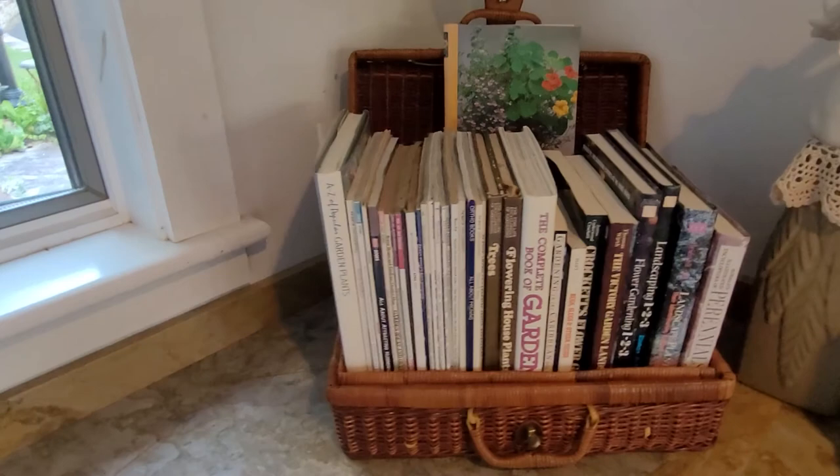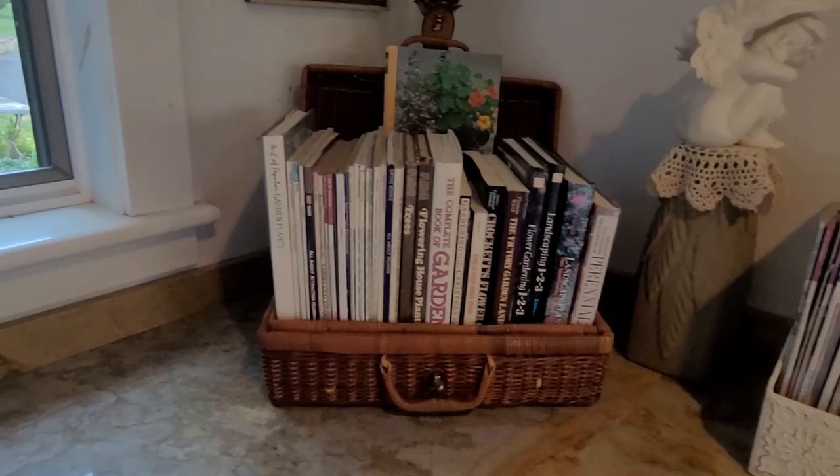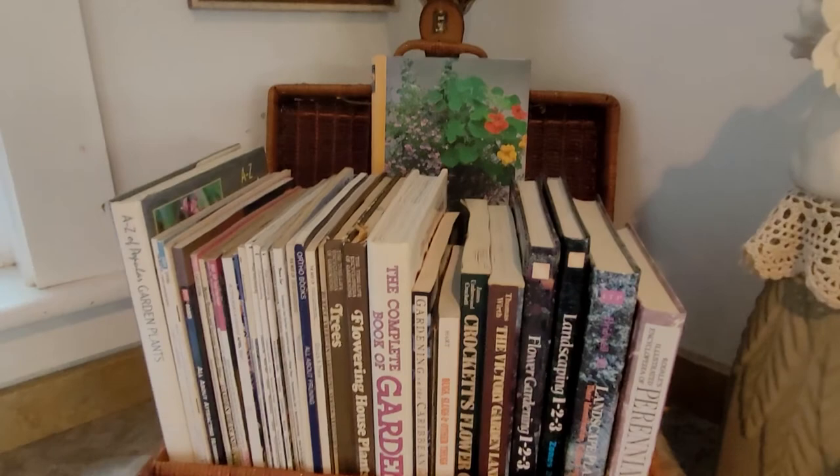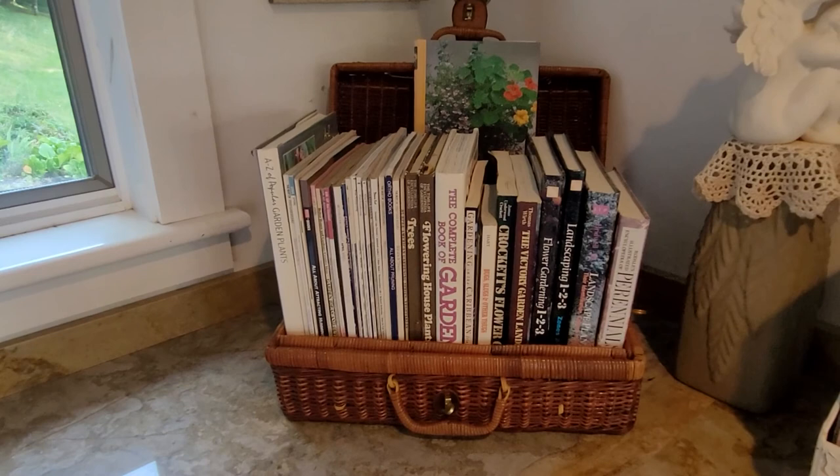This was a picnic basket of my mom and dad's, so I store my books in here in the picnic basket. These are some of my really favorite gardening books to use — some came from my mom. I'll have to show you some of those at another time.